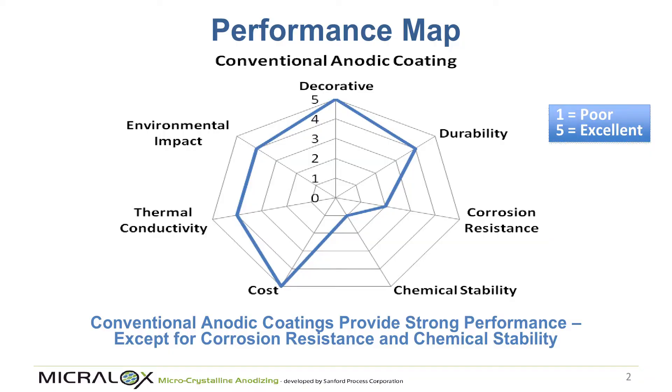This performance map tells you where aluminum is used and where it can't be used. Our goal is to show how we can modify the performance of that coating in order to open up the application space where aluminum will be chosen.